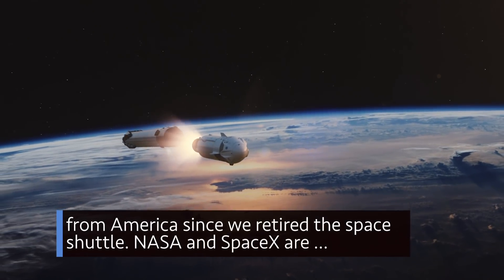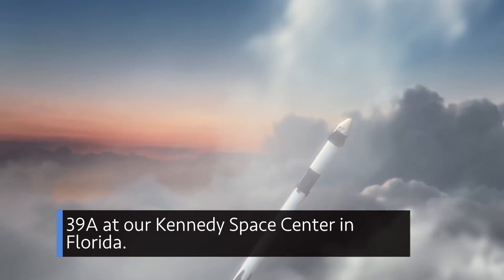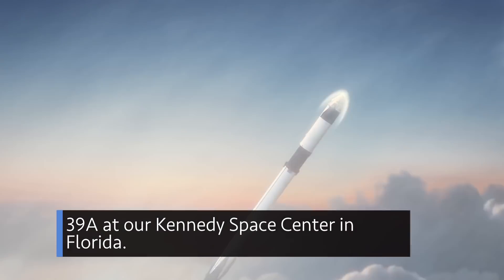NASA and SpaceX are targeting May 27 for the launch of the mission from historic Launch Complex 39A at our Kennedy Space Center in Florida.